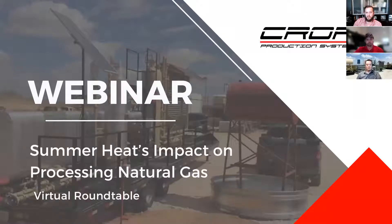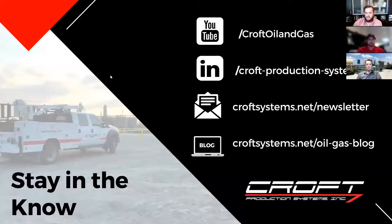Welcome everybody. This is our virtual roundtable webinar. We'll be focusing on summer heat's impact on processing natural gas. Thank you for joining us today. Let's get this thing started.